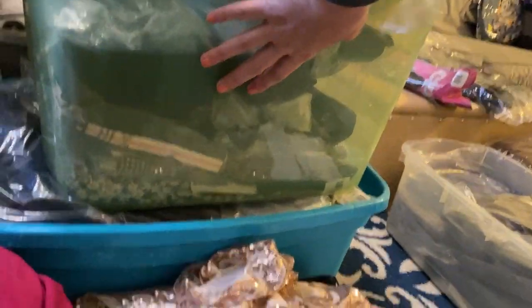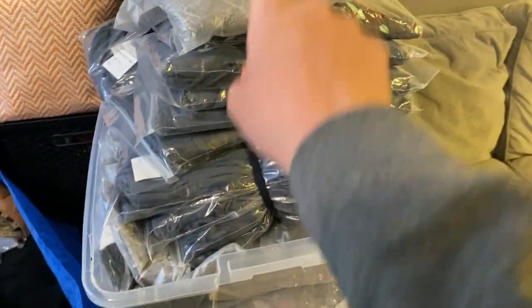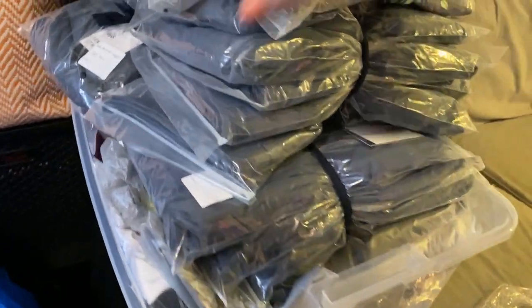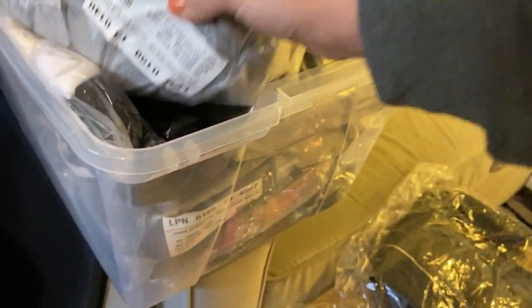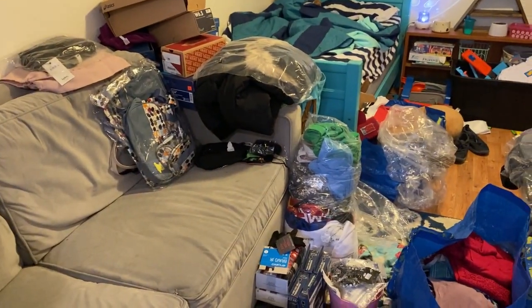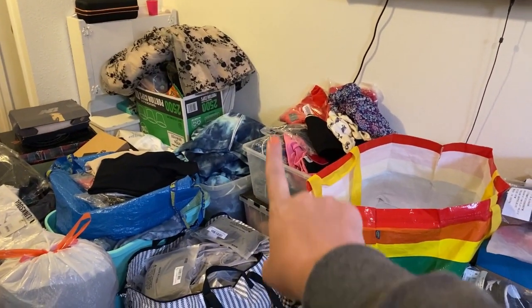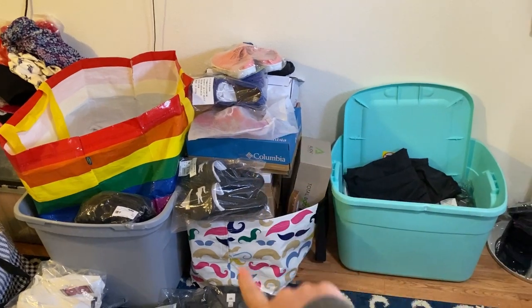This bin here is ASOS, this bin here is also ASOS, this bin here is all Shein, this bin here is Gymshark and Sunita — there's some Lululemon in here. This one is Fabletics. As you can see, stuff is absolutely everywhere. I've got shoes stacked up right here, more shoes stacked up here. These are bins of kids clothes that I still have to go through. It's just a chaotic mess right now, but I'm getting through it.